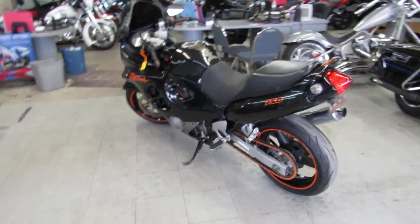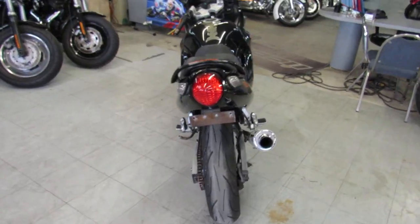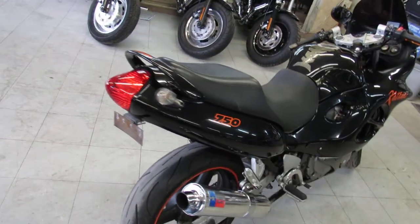Hey guys, it's ApprovalPowerSports.com. We've got over 600 used bikes in our showroom for sale. Today I'm going to show you the used Suzuki Katana 750 for sale.